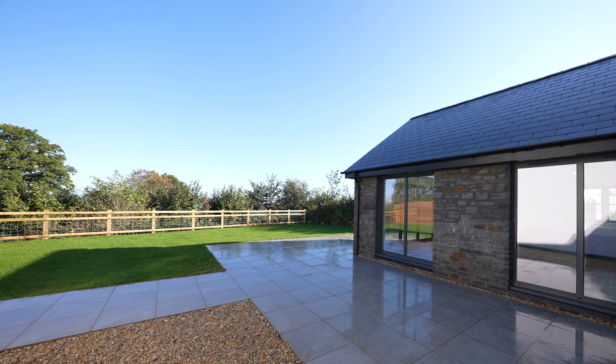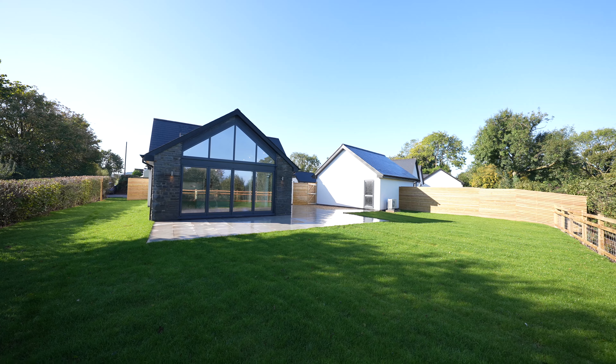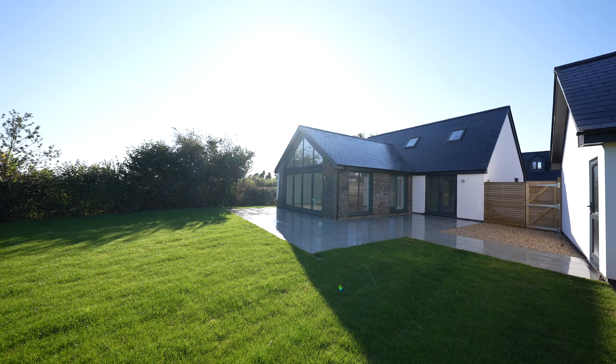To the rear of the property you'll find a large patio area as well as a landscaped lawn garden. Some of the gardens also offer far-reaching views.